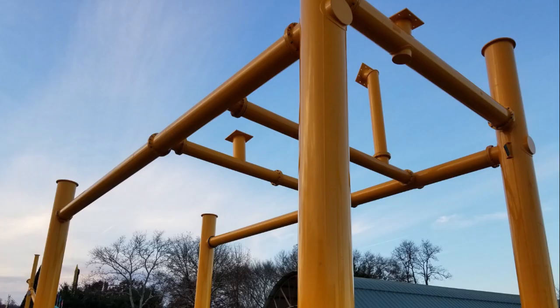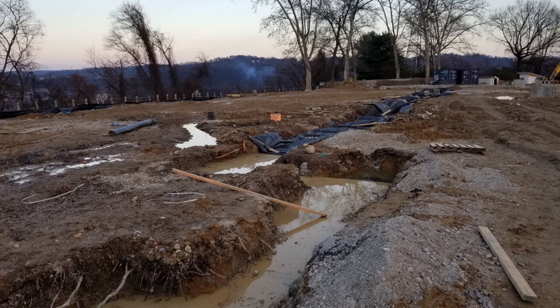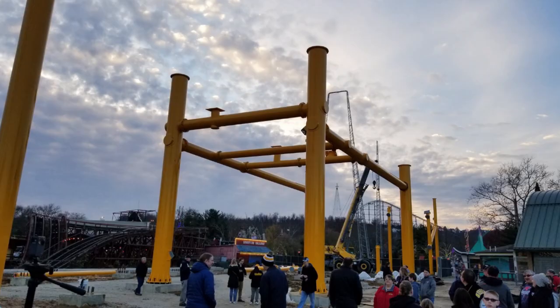I really appreciate everyone commenting on the Busch Gardens Williamsburg and Busch Gardens Tampa video and correcting me about how GCI is actually meant for China. But regardless, lots of construction is moving forward on this coaster and the support structure looks awesome.